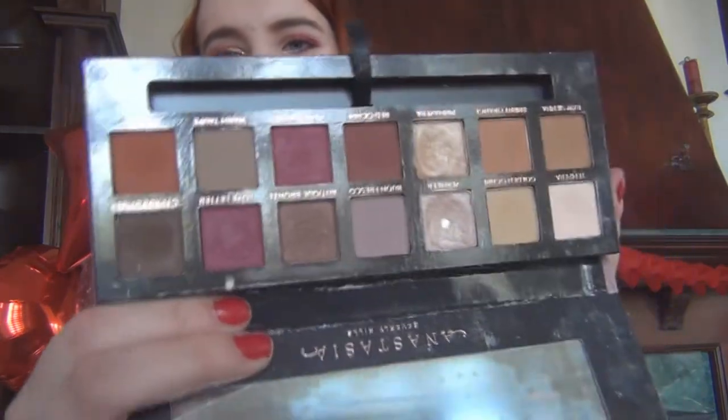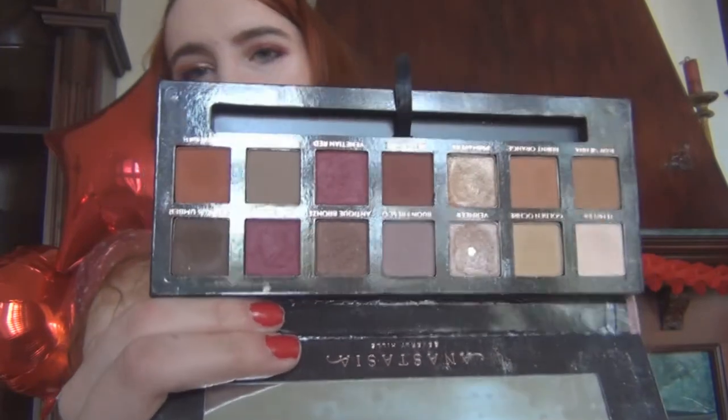The other palette, of course, talked about a lot — the Modern Renaissance Palette. It's very good. They have some beautiful shimmers, you have some amazing berry shades. The browns are super rich and deep. You could create a really pretty look with those. So that's a favorite.